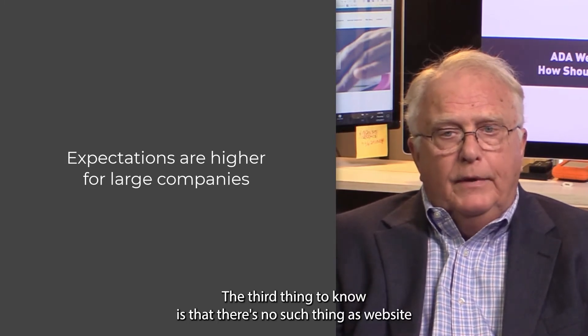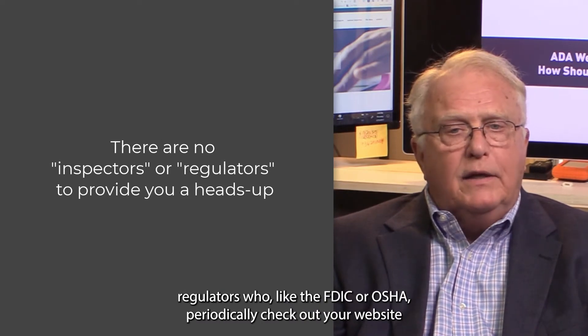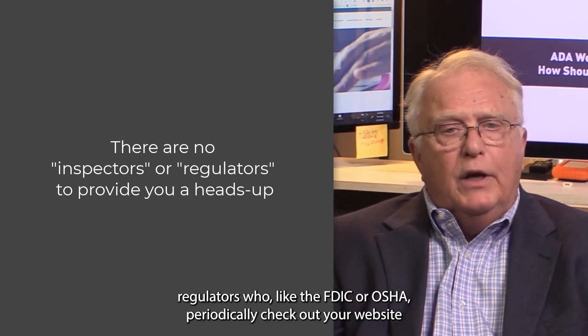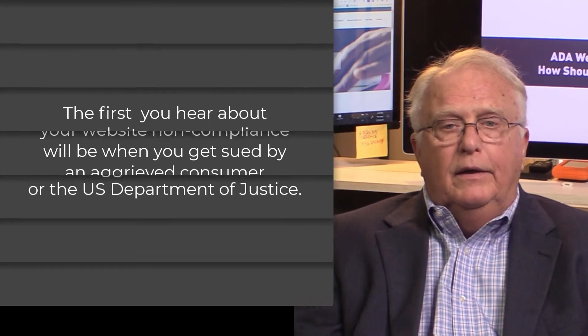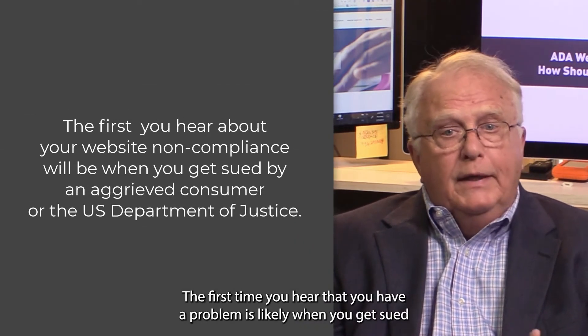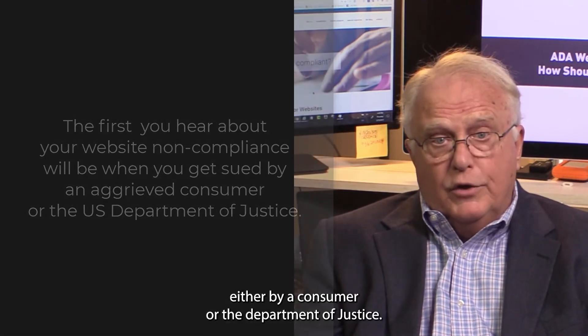The third thing to know is that there's no such thing as website regulators who, like the FDIC or OSHA, periodically check out your website and advise you of changes you may need to make. The first time you hear that you have a problem is likely when you get sued, either by a consumer or the Department of Justice.